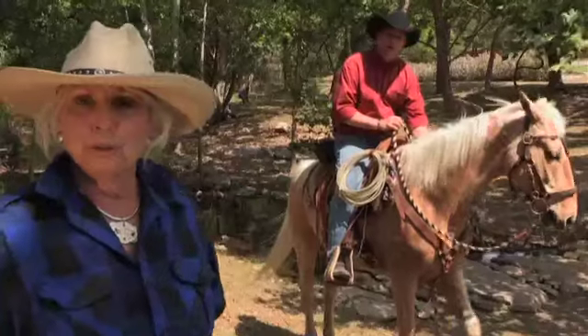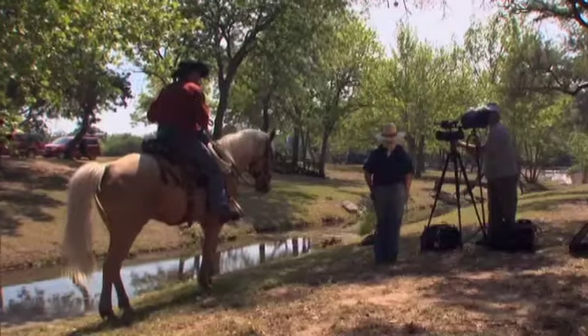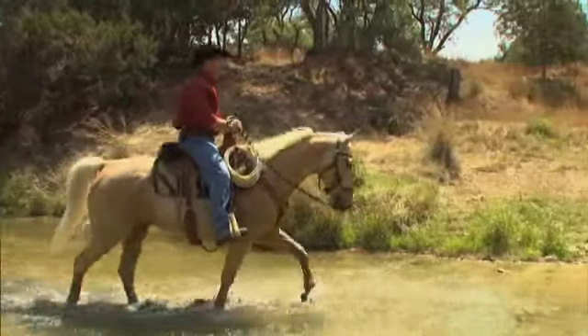Coming up, get out your scorecard and learn how to choose the riders with the best skills. Our experts are on the course, giving you the lay of the land when America's favorite trail horse returns.